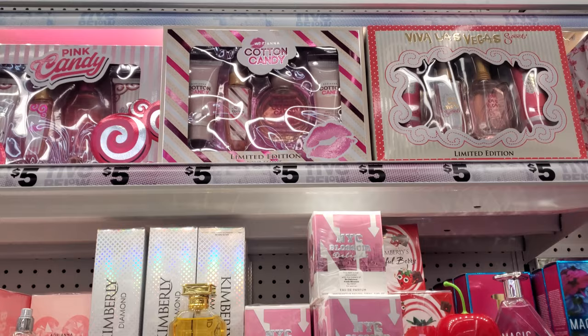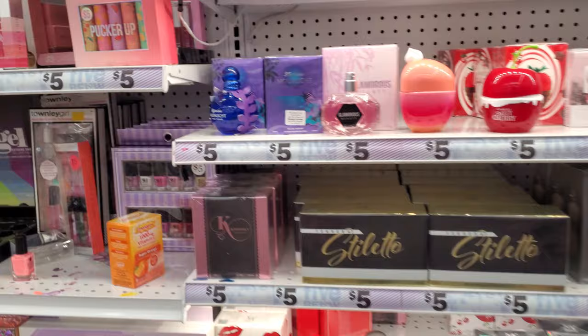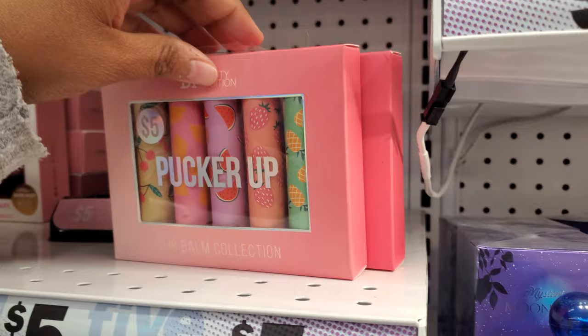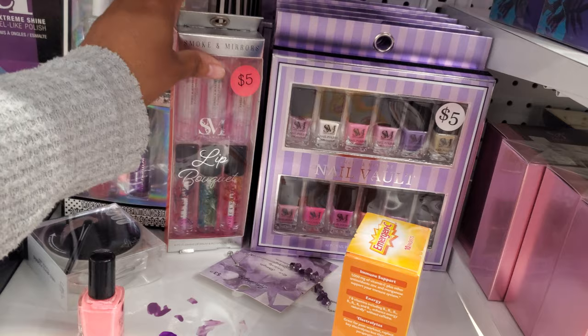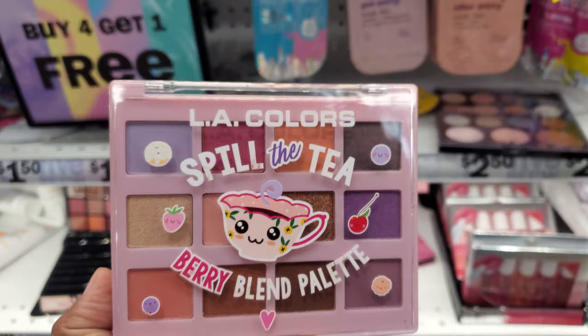They have a cotton candy on top — you get a set; it looks like maybe a lotion, body spray, and shimmer. Plenty of these lip balms, you guys — you can find them in TJ Maxx too and they're pretty much four bucks over there, maybe a dollar cheaper. Lots of nail polish. Oh, what is this one — Smoke and Mirrors, with the rose petals in it? A little floral action. Nothing too new. La Colors — 'Spill the Tea Berry.'